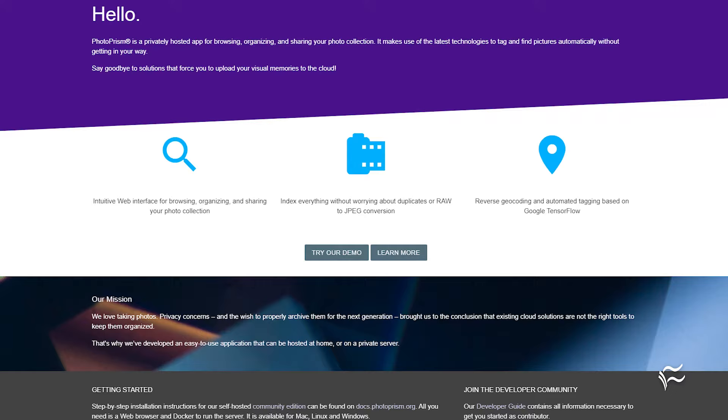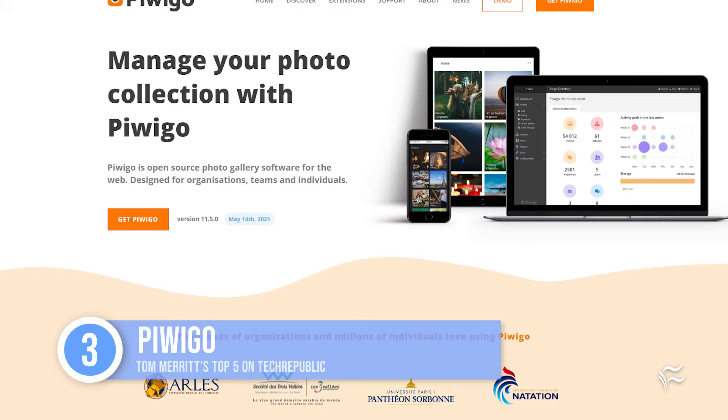Up to number three: Piwego. This open source photo gallery software offers geo lookup and multi-user support. Its album features include batch management, album hierarchies, and more, and it has a mobile app.